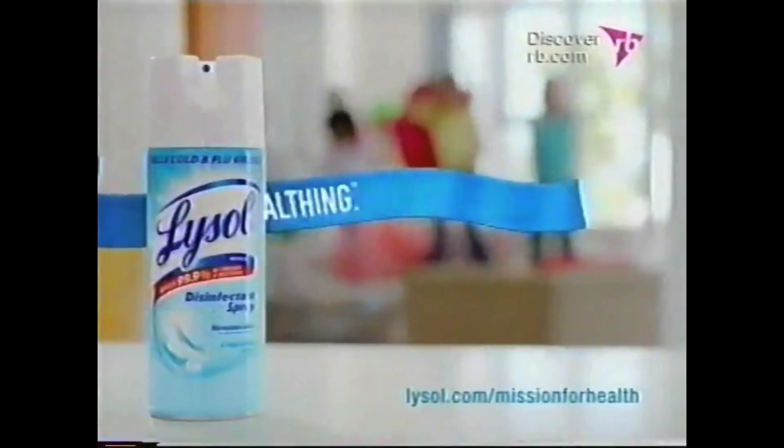And now you can use it to freshen the air, too. Healthing — more than a pretty-smelling home, it's a healthy one.